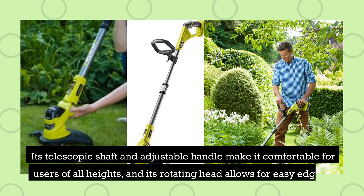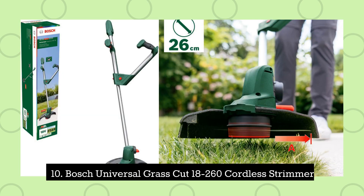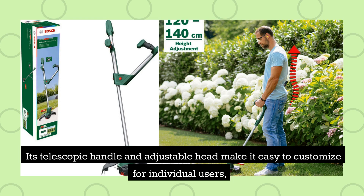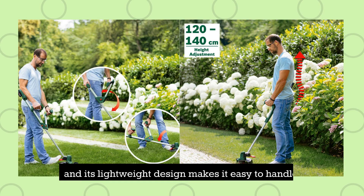10. Bosch Universal Grass Cut 18-260 Cordless Strimmer. This strimmer has a 26-centimetre cutting swath and an 18-volt battery that provides up to 30 minutes of runtime. Its telescopic handle and adjustable head make it easy to customise for individual users, and its lightweight design makes it easy to handle.